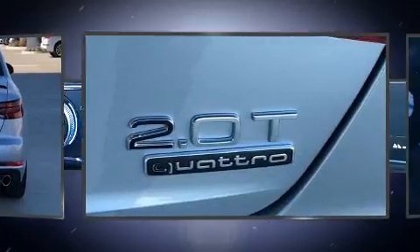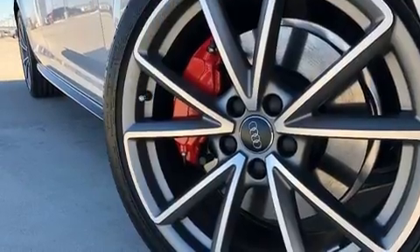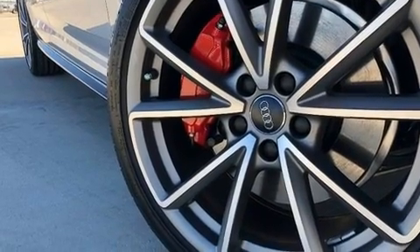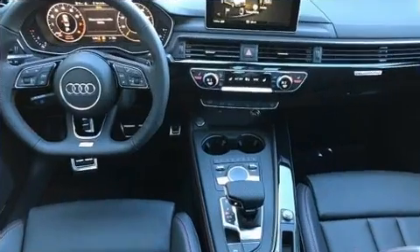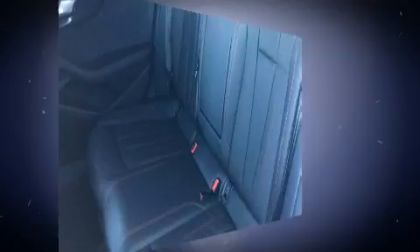Audi prioritized practicality, efficiency, and style by including a built-in garage door transmitter, a power seat, a blind spot monitoring system, front and rear air conditioning, and leather upholstery.